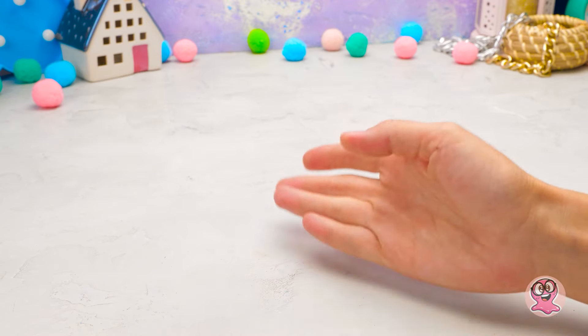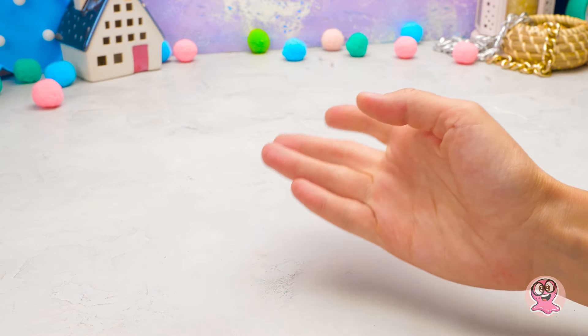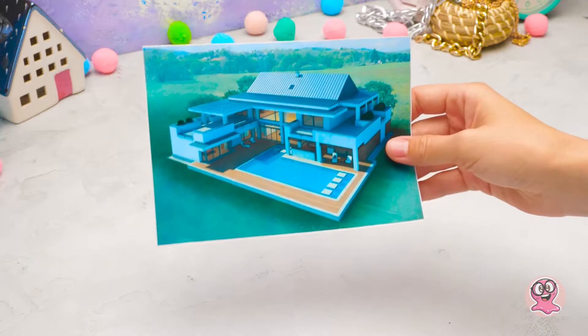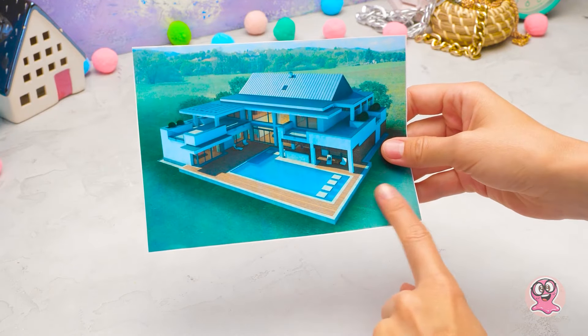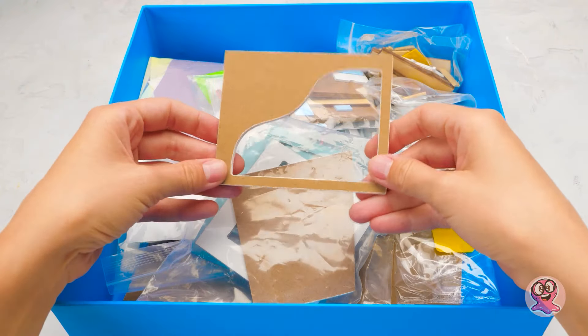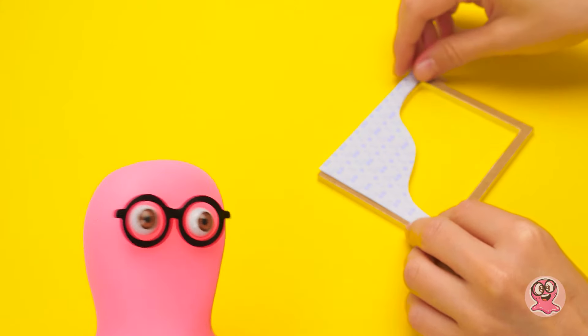Was für ein Haus bauen wir? Es gibt so viele Möglichkeiten. Vormeister Sam meldet sich zum Dienst, und ich habe auch schon ein paar Entwürfe gemacht. Wow, Sam, das ist aber ehrgeizig. Ein Pool? Okay, los geht's. Alle Materialien sind in der Kiste. Wir fangen mit dem Pool an.